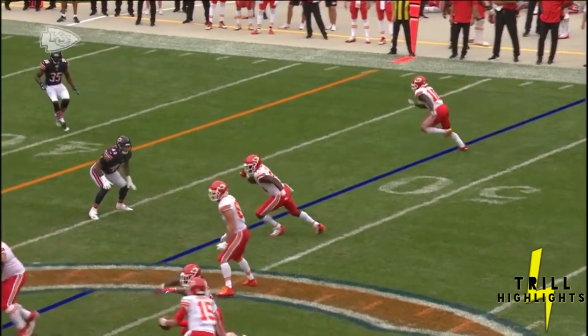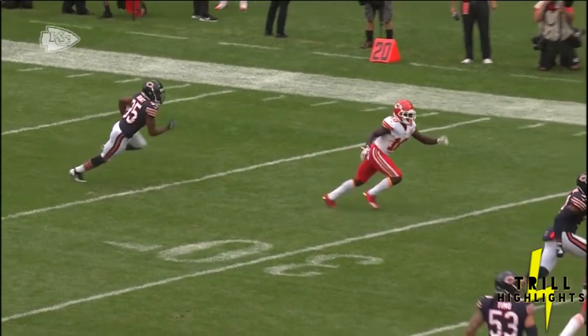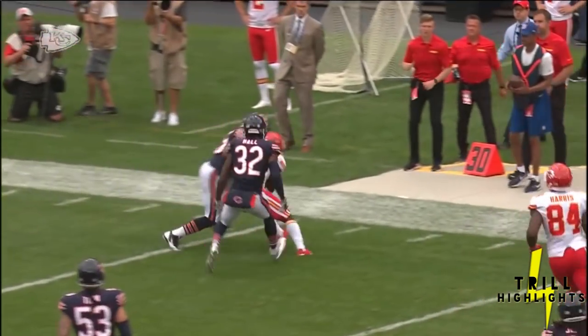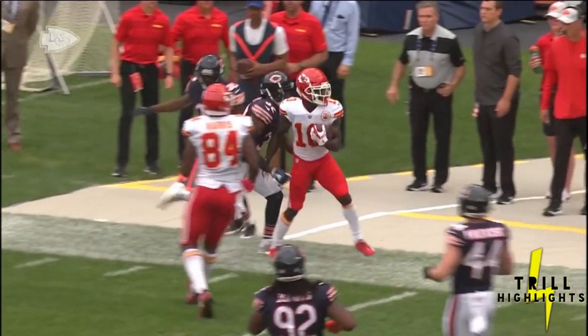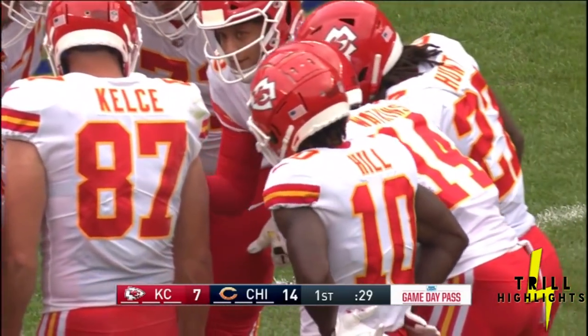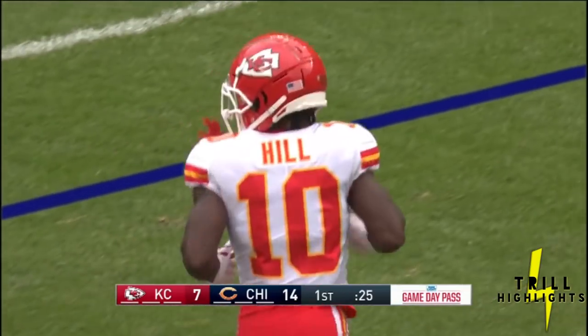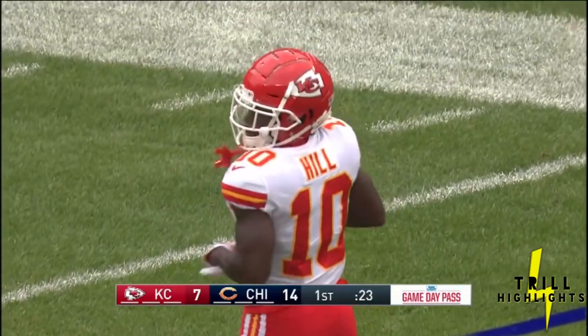You have to respect the speed. First off, look at the cushion — 10 yards. He's turning his hips after five yards and running the other way, and that should be an easy pitch-and-catch when you've got speed like that and you're facing a corner that's not really trusting it. He had a 10-yard cushion, he bailed after five yards.